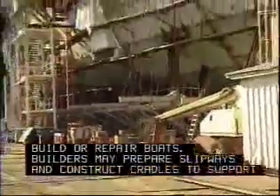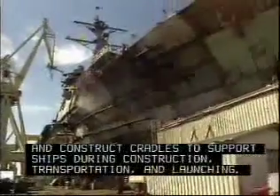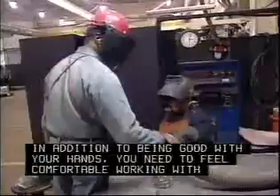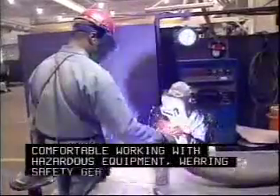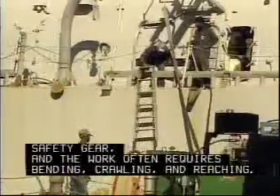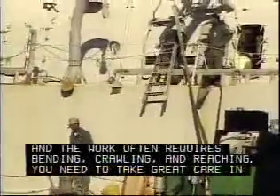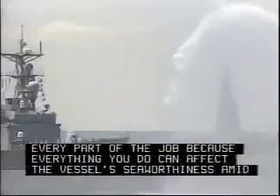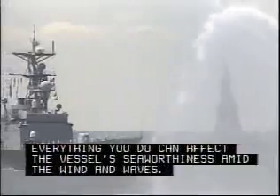Builders may prepare slipways and construct cradles to support ships during construction, transportation, and launching. In addition to being good with your hands, you need to feel comfortable working with hazardous equipment and wearing safety gear. The work often requires bending, crawling, and reaching. You need to take great care in every part of the job, because everything you do can affect the vessel's seaworthiness amid the wind and waves.